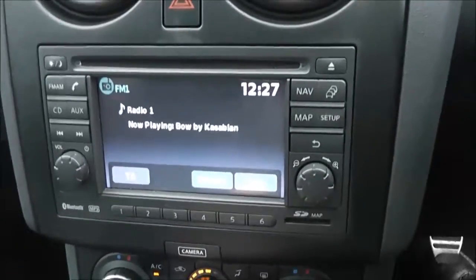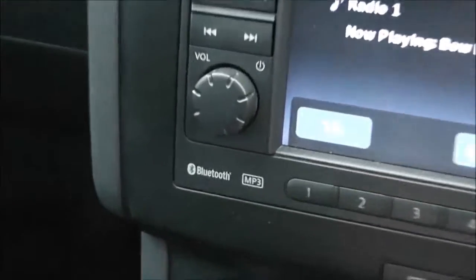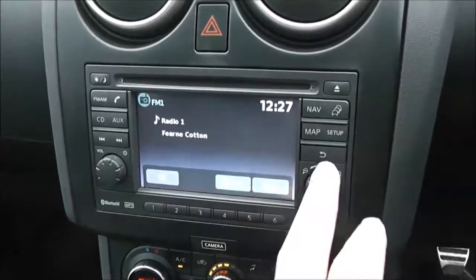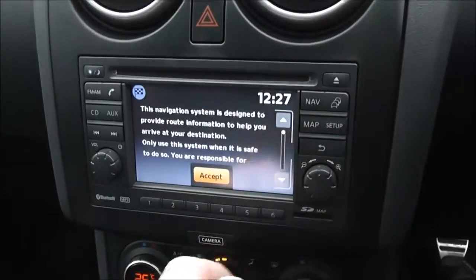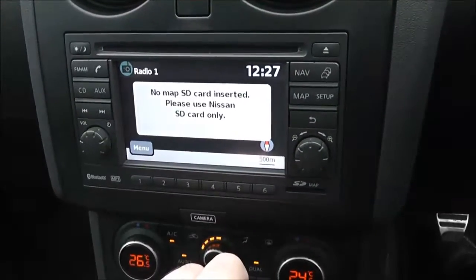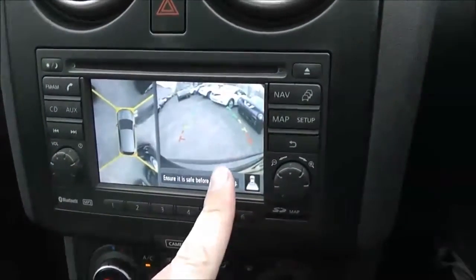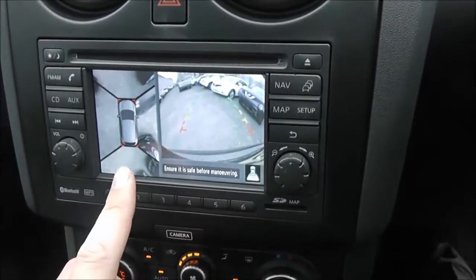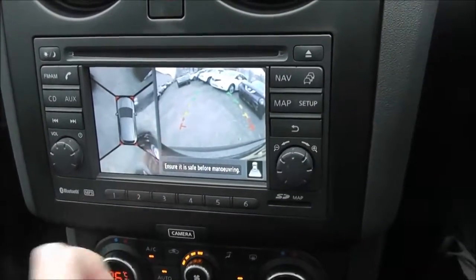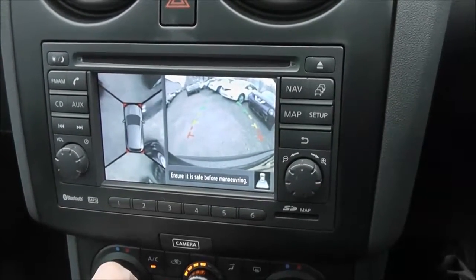The audio system is the Nissan Connect system, giving you an FM/AM tuner with a single CD player. It's Bluetooth enabled so you can connect compatible mobile phones and smartphones. It also has a satellite navigation system run by an SD card, which will be included at time of purchase. If we pop it into reverse, you can see the colour rear view camera display, and this split screen is partly why it's called a 360 — there are four cameras situated around the vehicle to give you a full 360-degree view.